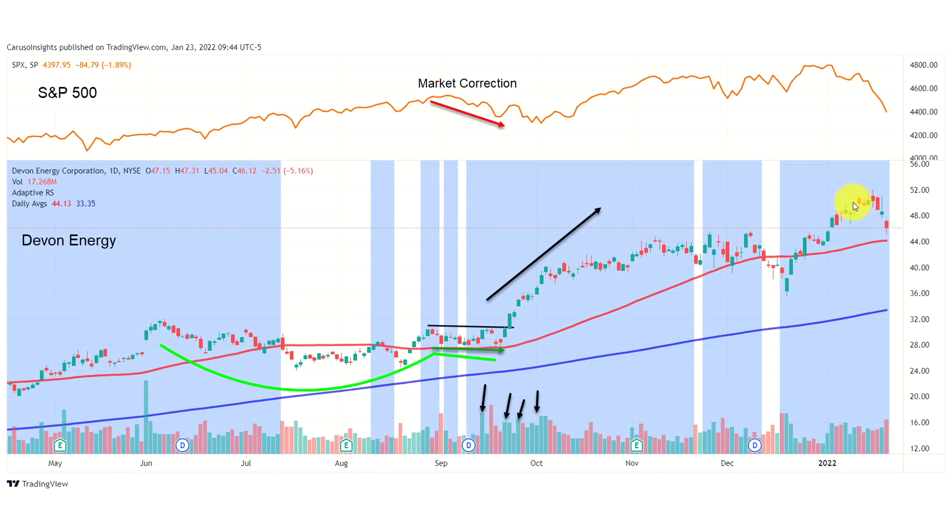A 2021 market winner was Devon Energy. Similar to Farfetch, as the market corrected in September of 2021, Devon began outperforming and CARS highlighted the relative strength on the chart with the blue background. It too formed a classic cup with handle and blasted almost 70% higher in only a few months.